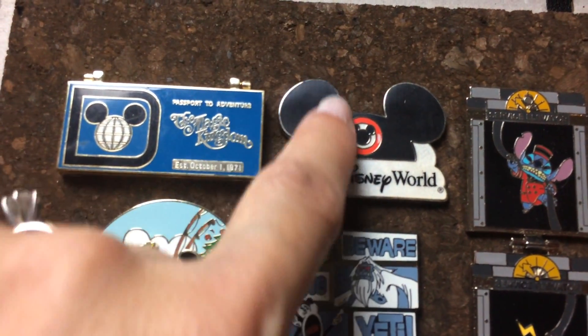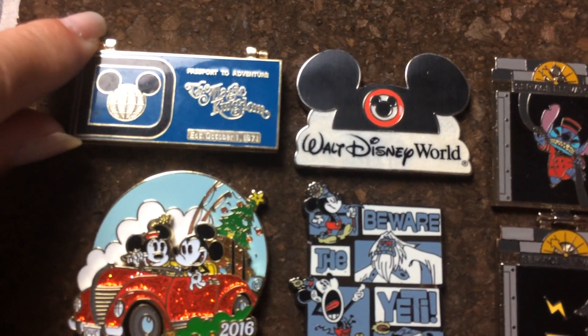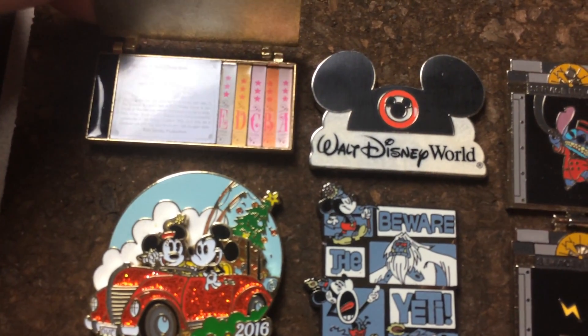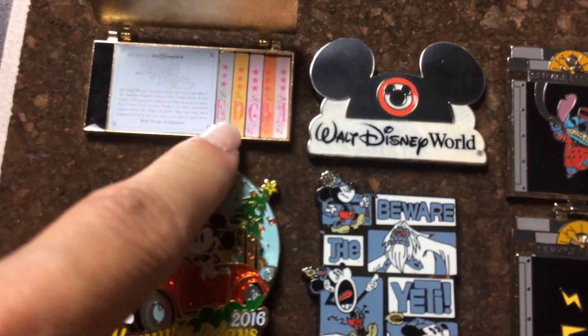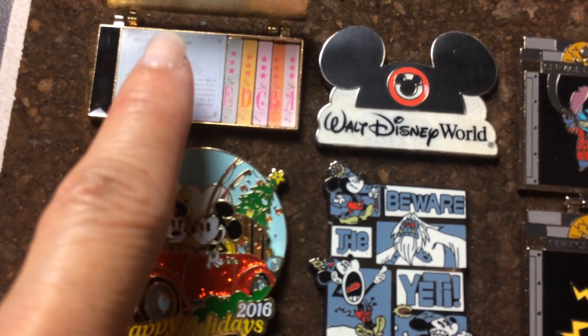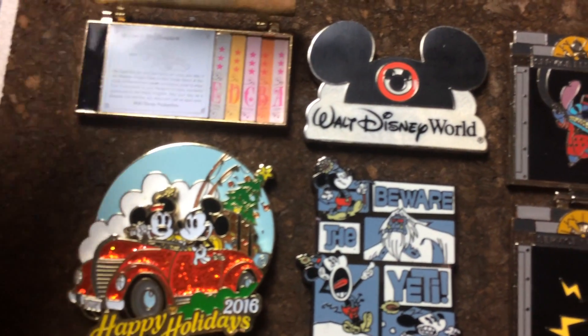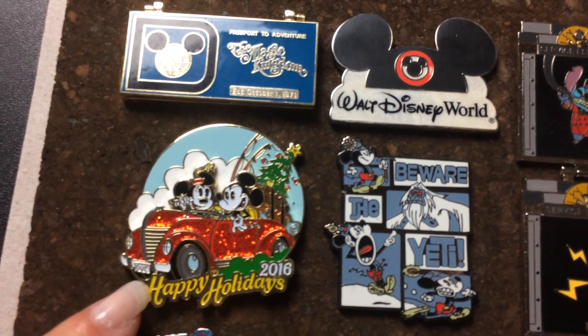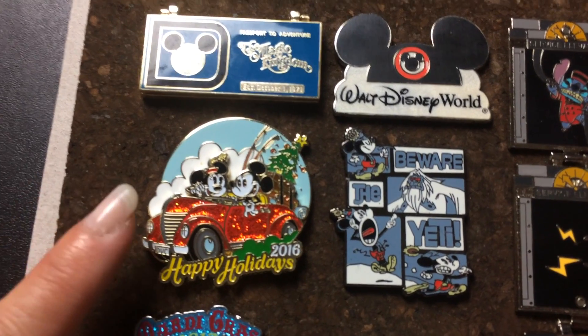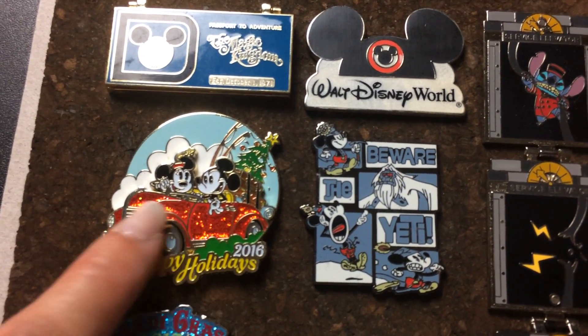Here's the Walt Disney World pin with the Mickey hat, which I really liked. This is the Passport to Adventure — if you open it up you see the tickets inside. I remember this; this is what we used when we were kids. I remember the tickets because my mom had them in her drawer. This is the 2016 Happy Holidays pin — it's gorgeous, I love the red glittery card.